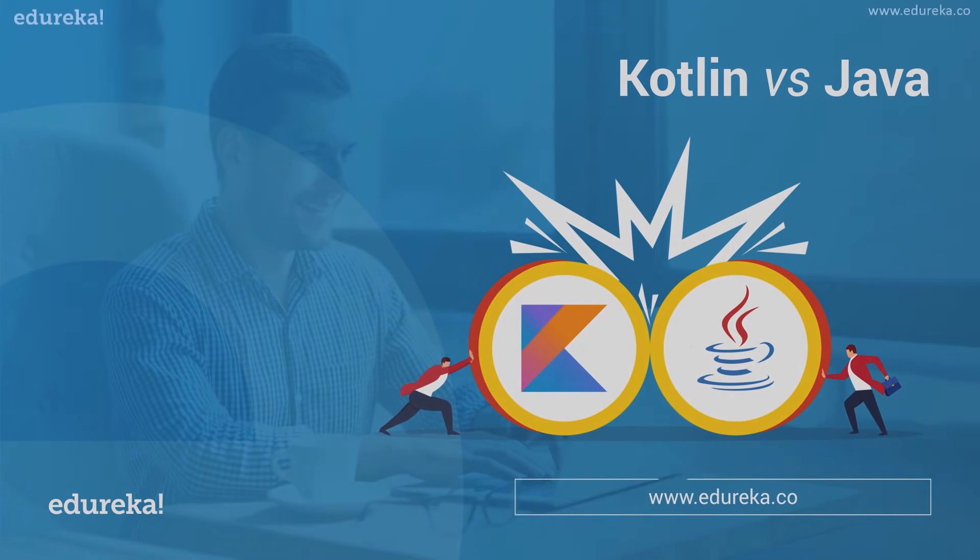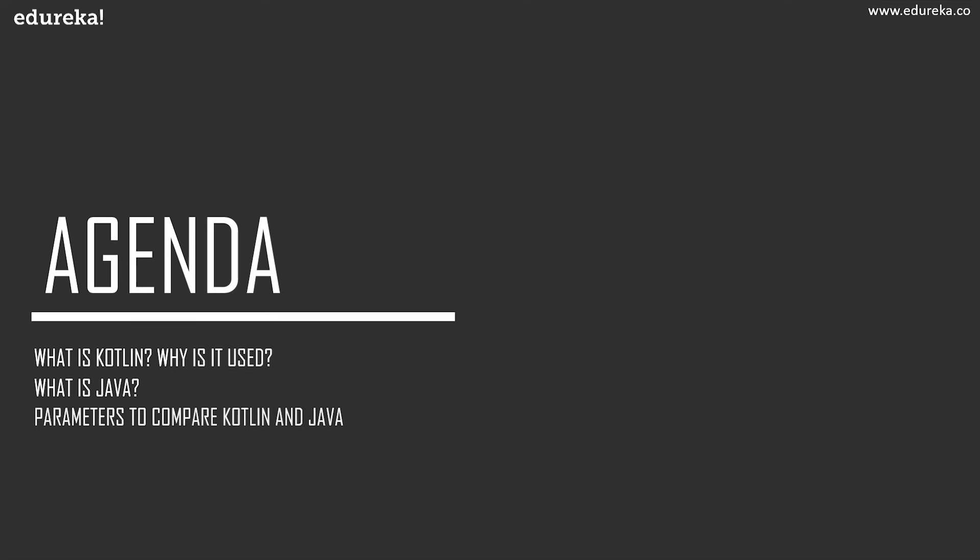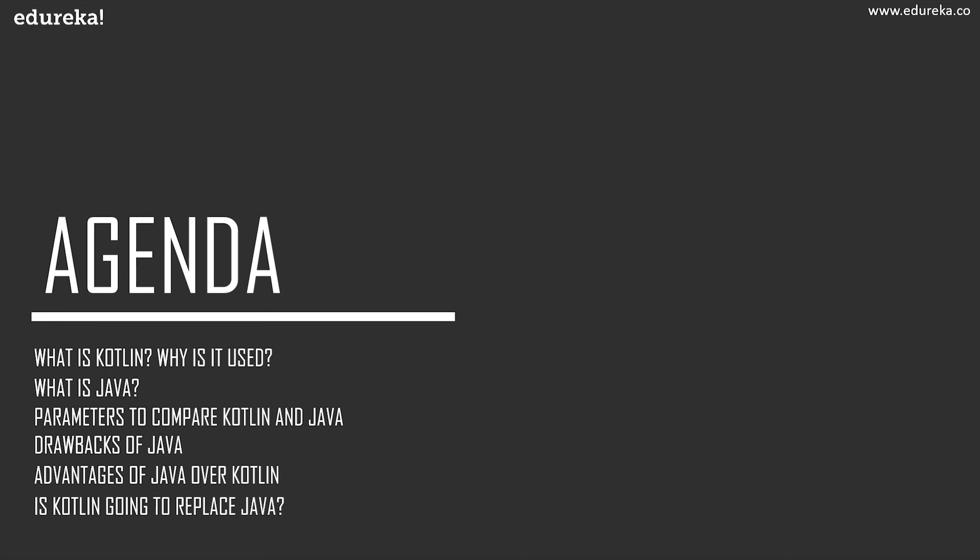But before we begin, let's take a look at the agenda. I'll start this session by giving you a proper introduction to Kotlin and its major uses, then talk about the high-level programming language Java. After that, I'll discuss the parameters to compare the two legends of Android development — Kotlin and Java — then point out the major drawbacks of Java over Kotlin, the advantages of Java over Kotlin, and finally answer the most frequently asked question: Is Kotlin going to replace Java?